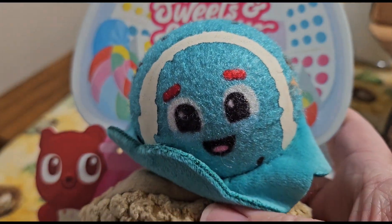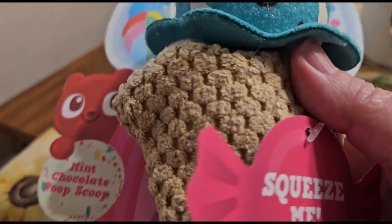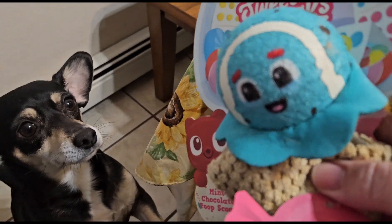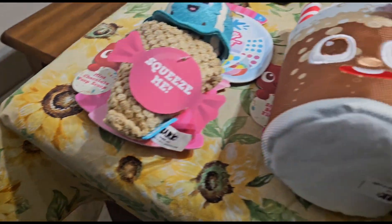Then they've got this one, which is really cute — it's a little ice cream and it has like a little tennis ball on top, and it squeaks. Lady Bug is like, come on, give it to me, I'm ready for that!